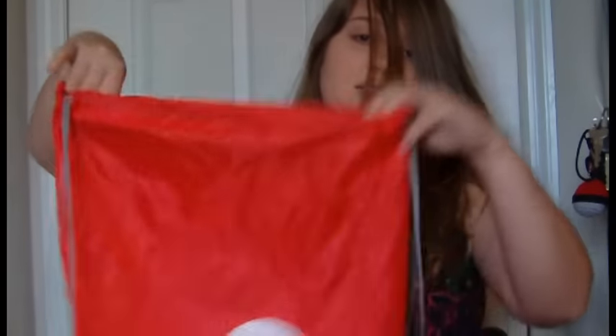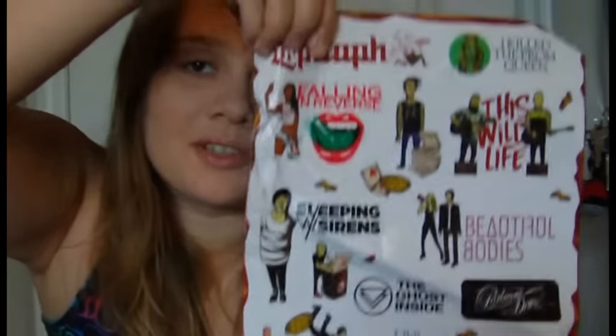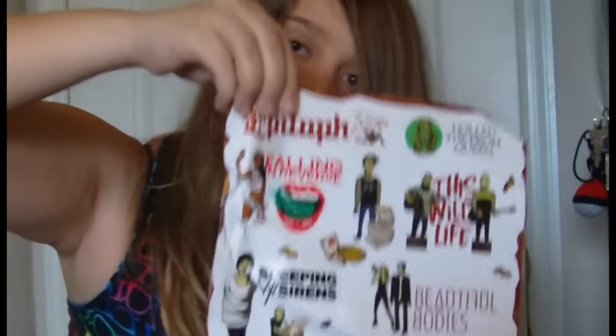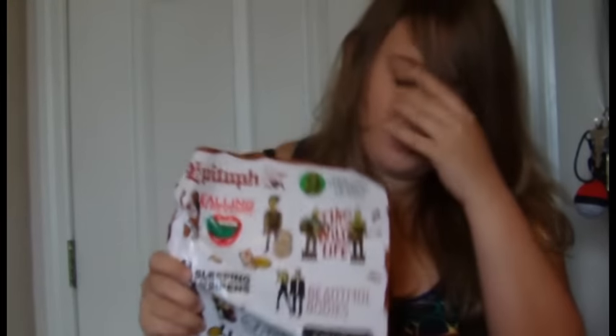These next ones are getting a little random. I got a free drawstring bag from Epitaph, which was cool. It came with stickers that proceeded to get damaged because of the rain — the Sleeping with Sirens one gets damaged, of course. It's really cool though; it has the Worship City soundtrack on it, there's Ronnie Radke from Falling in Reverse. I'm kind of glad the Falling in Reverse sticker got the biggest damage, because I don't really care for that one. There's also 'I Killed a Prom Queen' and a wildlife pizza design — it's really cool.